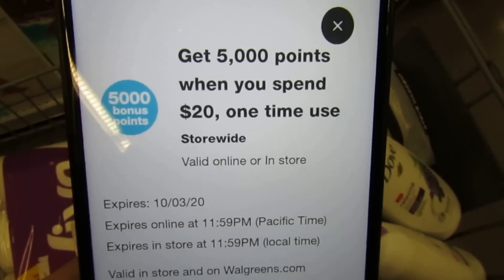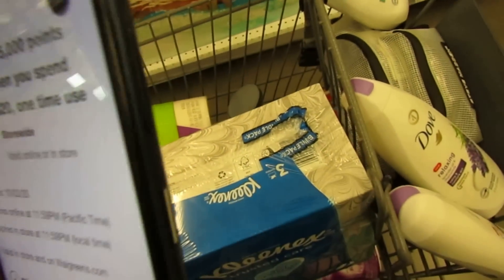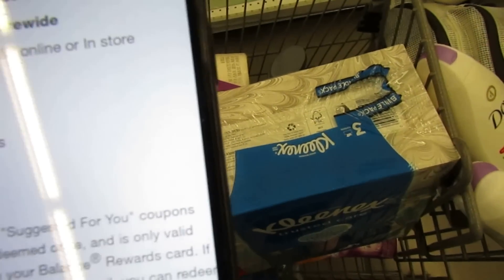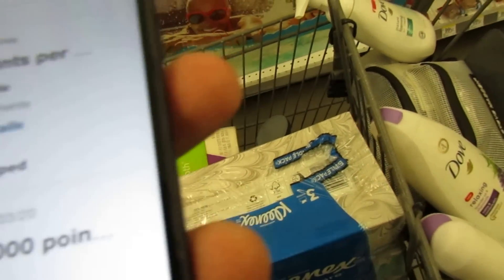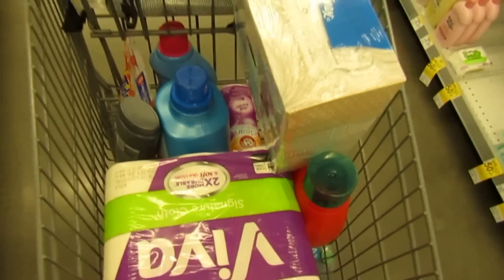Here's what my booster looks like: get 5,000 points when you spend $20 — one-time use. I also have a 10-points-per-dollar offer on my account. My plan is to do one transaction, then wait and see if I can afford the Dove products.